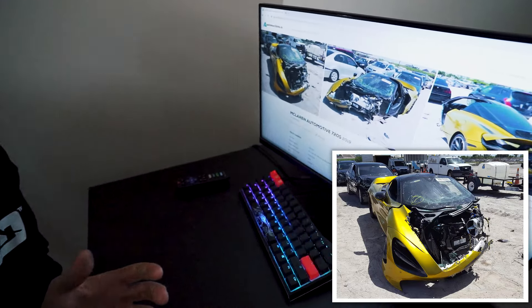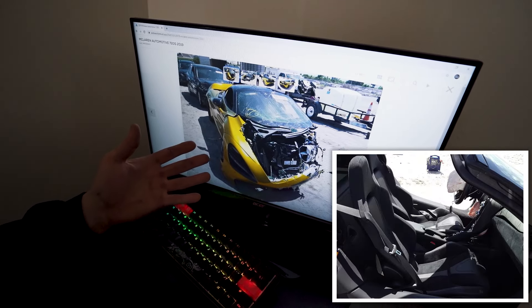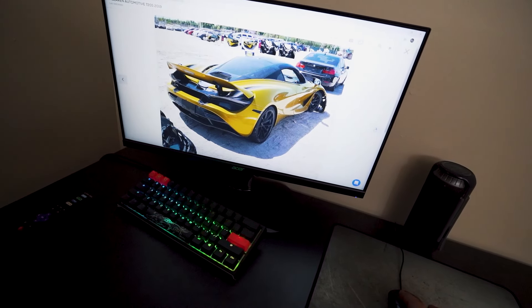What is up guys? Welcome back to the channel. In today's video we're going to be doing something a little bit different. We actually just won this brand new 2019 McLaren 720S. It is in Florida so we are going to have to go get it right now and as you can see it's hit pretty good in the front and the door is actually missing, so it's gonna be a really fun project — but just check out the color of that thing, it just looks beautiful.